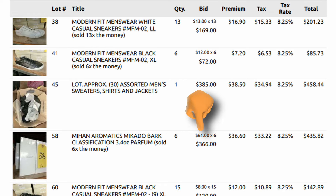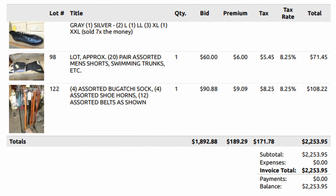The Meehan Aromatics cologne — I spent $61 times 6, and these sell for $250 to $270 each, though they have a low sell-through rate. The shorts and swimming trunks, priced $90 to $120 each with 20 of them, I got for one bid of $60. The belts were outstanding. There were also four Bugatti socks and four shoehorns. In total, we spent $1,892 plus $189.29 in buyer's premium fees, with the $171 in tax removed.